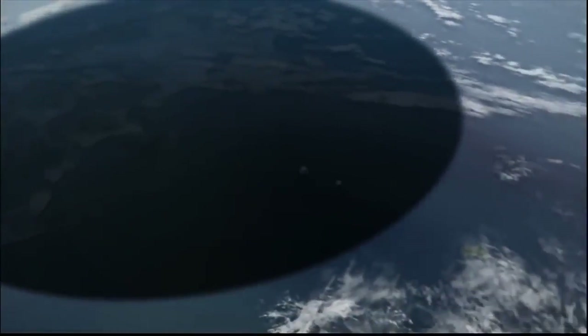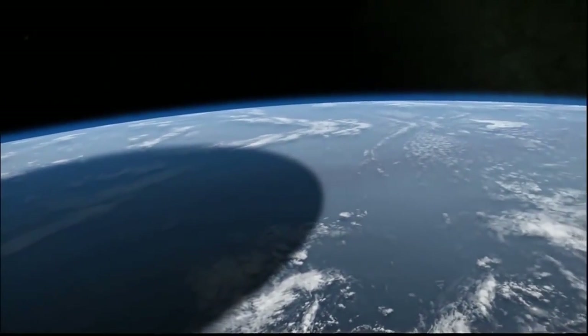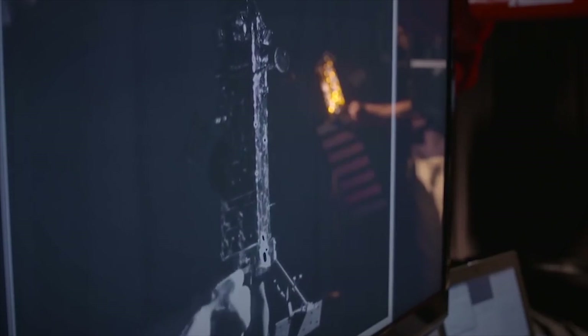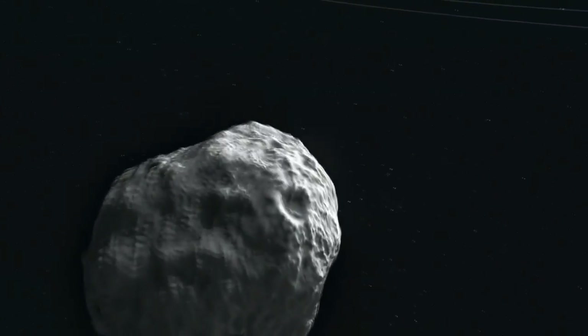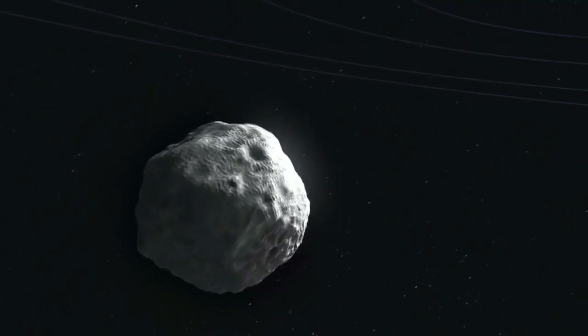As you can see, the impact of an asteroid against the Earth is possible. Whether in a few or many years, it is likely to happen. But beyond that, the important thing is to know that humanity will not stand by with its hands crossed, waiting for its destruction. On the contrary, scientists from all over the world have been preparing for years to deal with this situation.